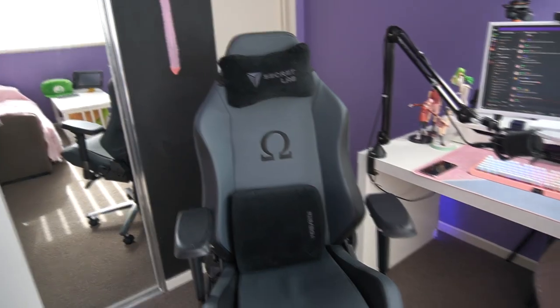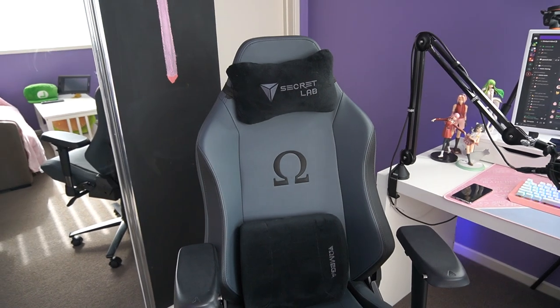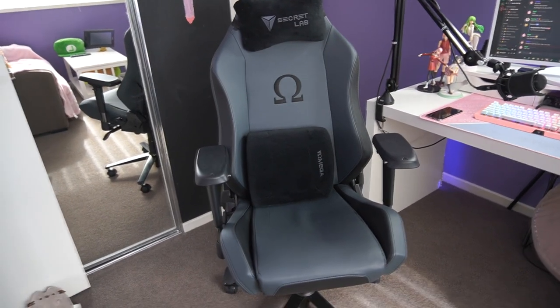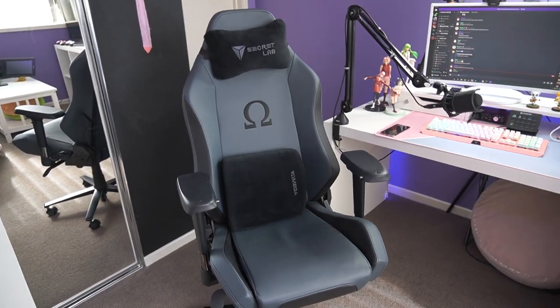Hi, my name is Chelsea and this is my gaming room. First thing at my computer desk is my Secret Lab gaming chair. It is easily the best chair I've ever owned — it is so comfortable, worth every single penny.